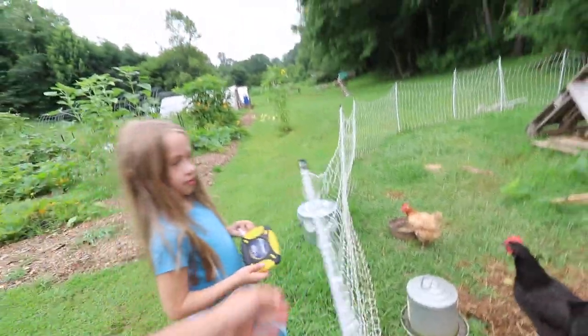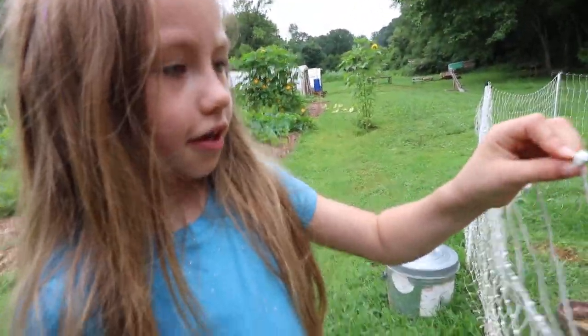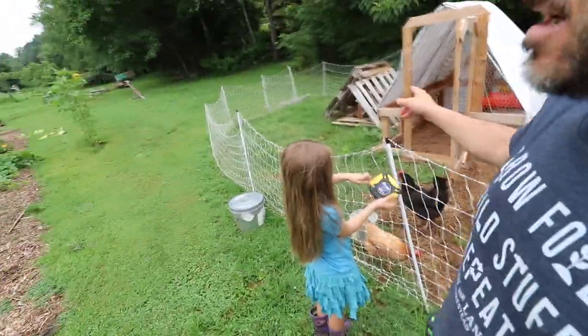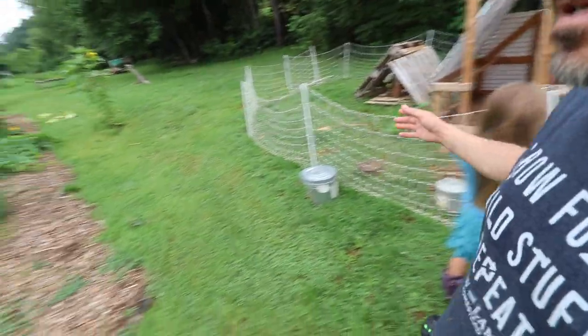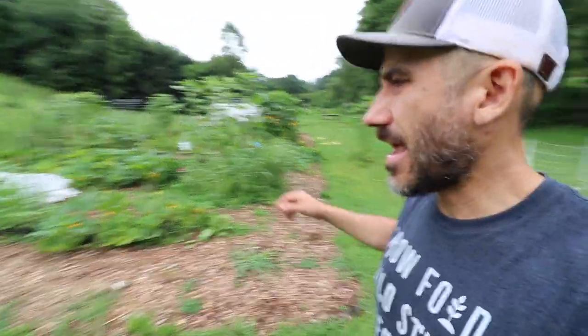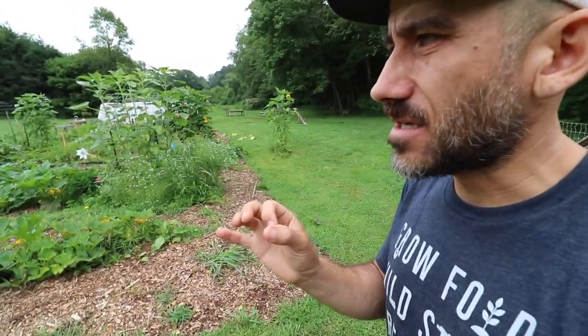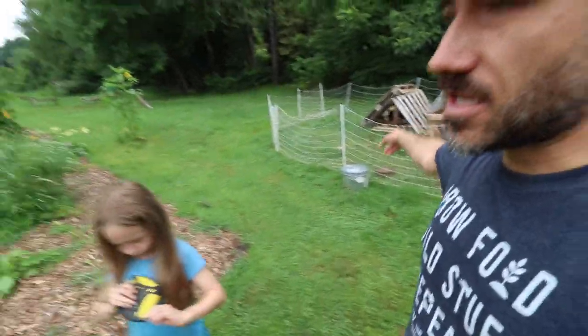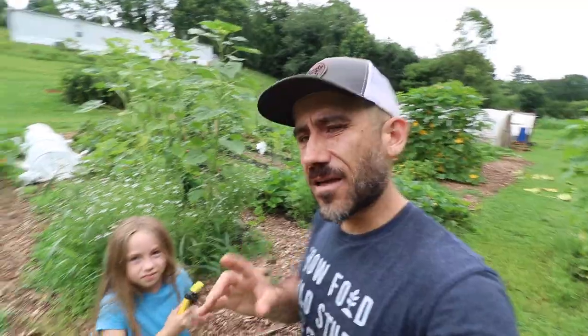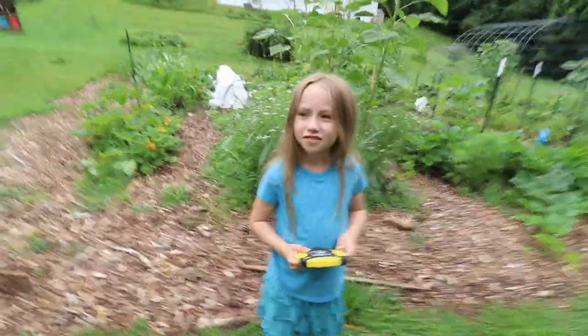I'm thinking about electric netting — portable fencing, like what the chickens have. If we use the same type of fencing, it's dual purpose: it covers the whole garden, and eventually when I do a more permanent fence, we could still use this portable fencing for the chickens. Or if we get more chickens, or even sheep someday. I think that would be our best bet.